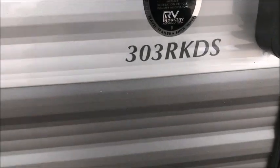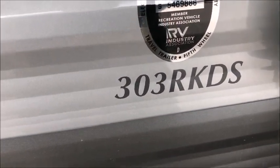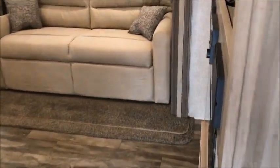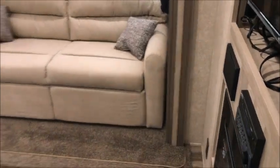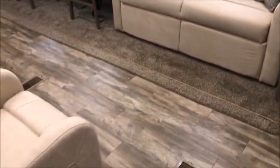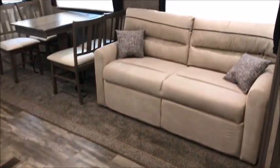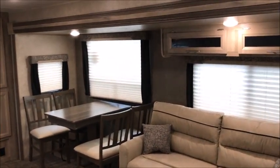We have two of these Coachmen — the other one is a toy hauler with some minor hail damage. This is the 303 RKDS, a 2020 model with a dry weight of around 7,700 pounds. When you walk in, you don't see or smell anything except brand new camper. Everything about the interior is perfect. That's a tri-fold sofa bed, and this one's equipped with the freestanding table and chairs.